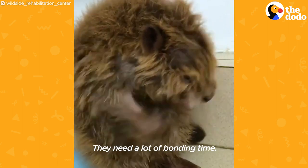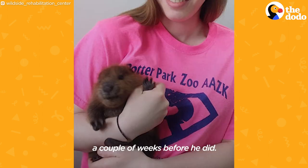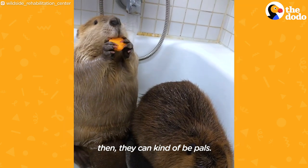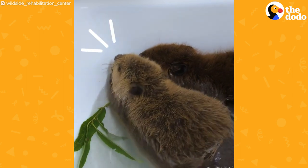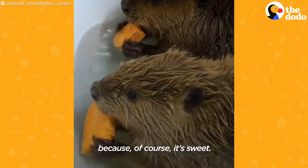They need a lot of bonding time. Wishbone came in and I had another one that came in a couple weeks before he did. It's always nice to have two — then they can kind of be pals. They eat a lot of different greens, but their favorite is definitely the sweet potato because of course it's sweet.